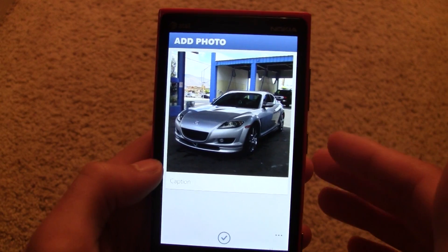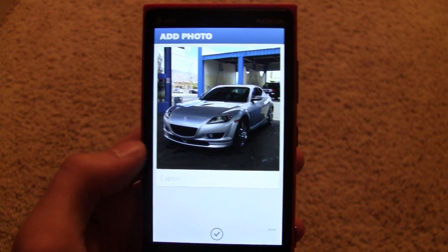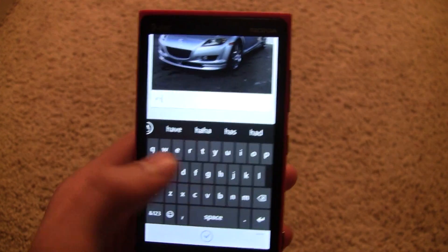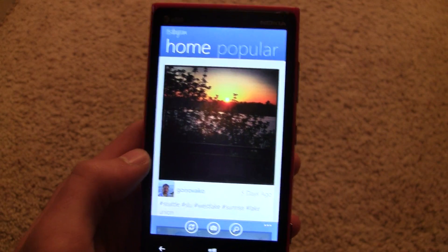Unfortunately, you can't add effects to pictures — you can only crop them into the square. That could use a little work. It would be nice to have some filters; you're going to have to use another app to add filters. But honestly, I think pictures look a lot better without those filters anyways. You can tag things, though it doesn't have auto-suggest for any of those tags. But really great app, and it seems like it's pretty perfect for a beta.